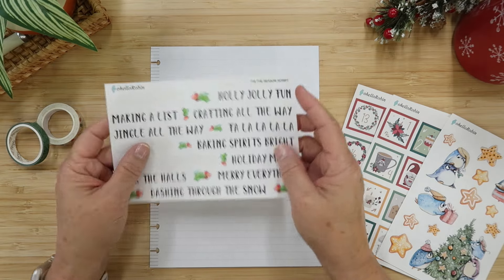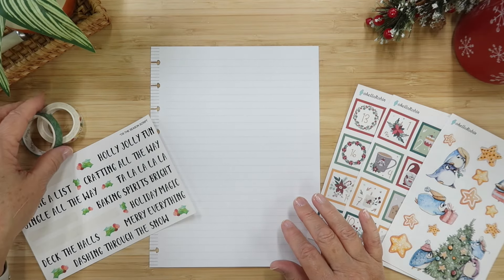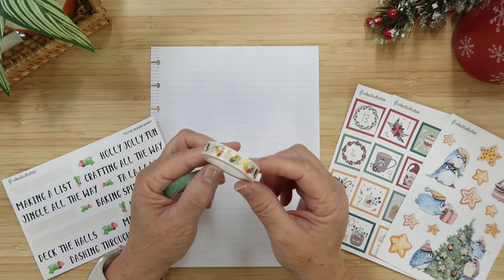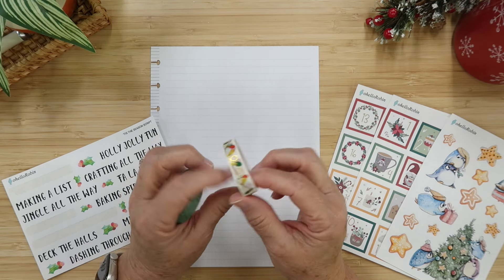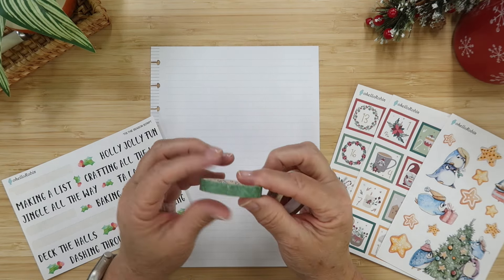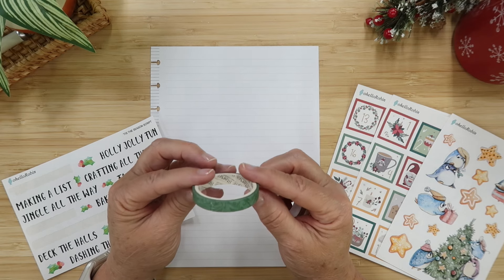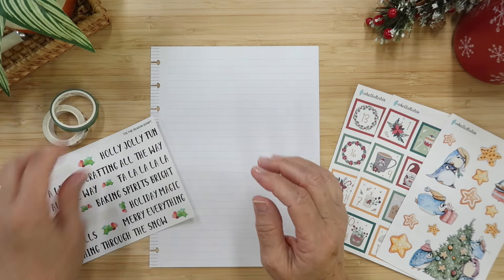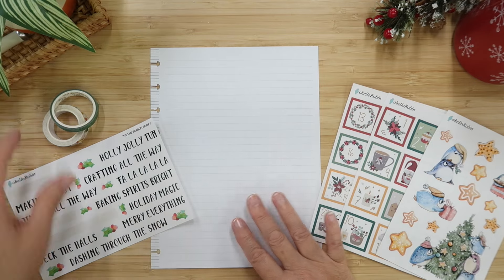And I also have some washi here — I have some Christmas lights because that's fun. This came from Simply Gilded years ago, and this is some really fun green washi from Simple Stories. So we have all of that — let's just get started.